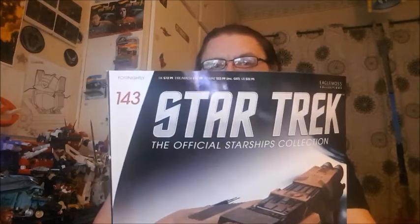Hey fans, people of the Interwebs, it's me SalveSG1 back for another Star Trek: The Official Starships Collection — issue number 143, the Merchantman, as seen in Star Trek 3: The Search for Spock. As usual, a nice glossy magazine and the ship itself, but more on that later.